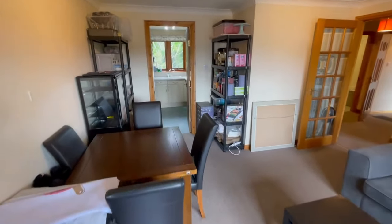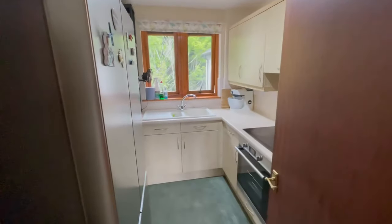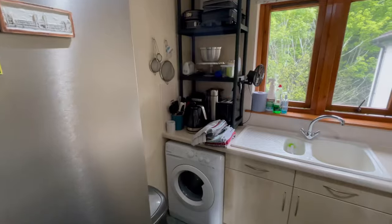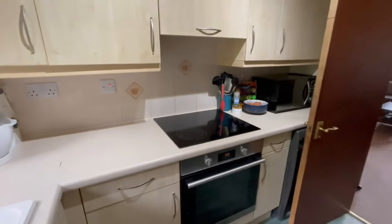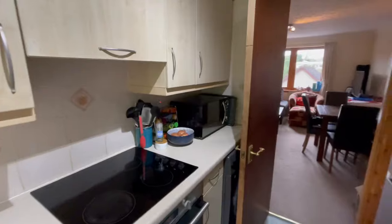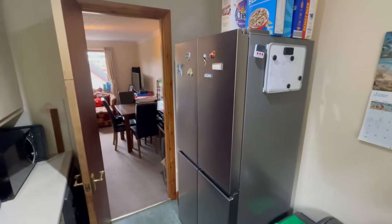And then you've got a door into the kitchen. There's a washing machine under the counter, oven and hob, and plenty of storage space. There's space for a fridge under the counter, or as the current owners have, their own fridge freezer.